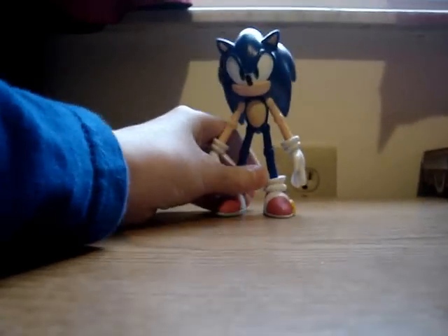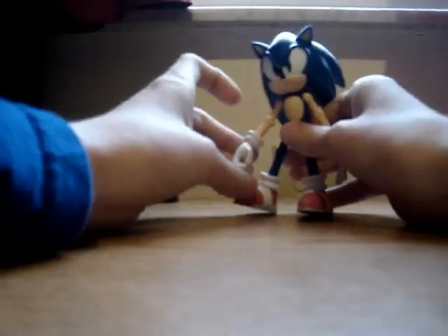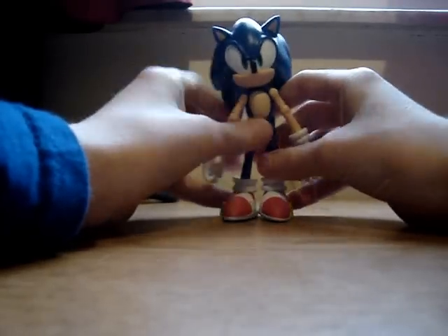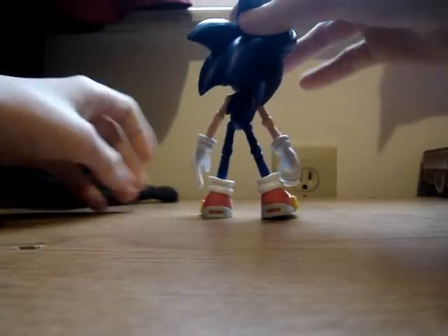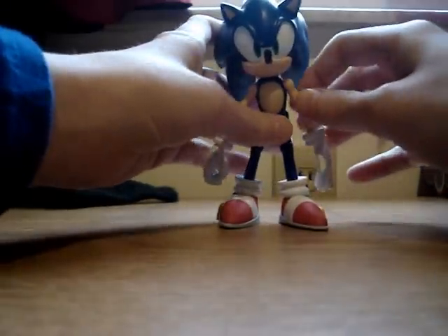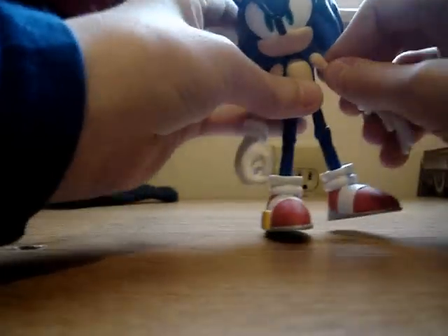First, the regular Sonic. It's a pretty good Sonic figure. They got everything about Sonic to look right. Look at his shoes. That's pretty amazing. The thing about this Sonic figure is this arm right here — it always pops out, but you can always put it back in.